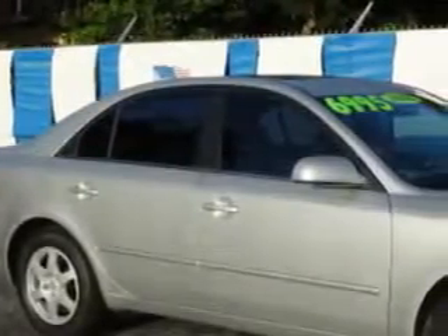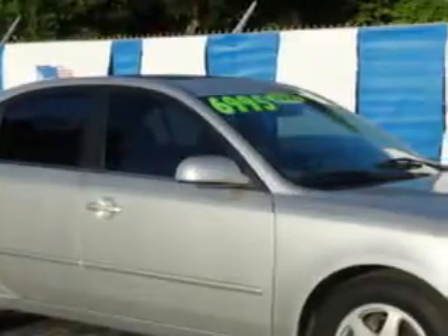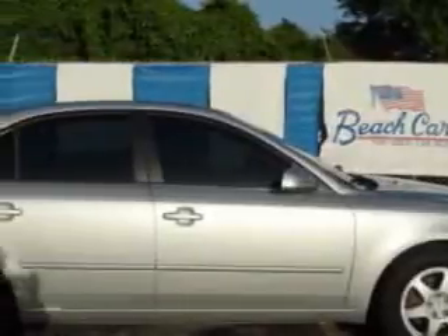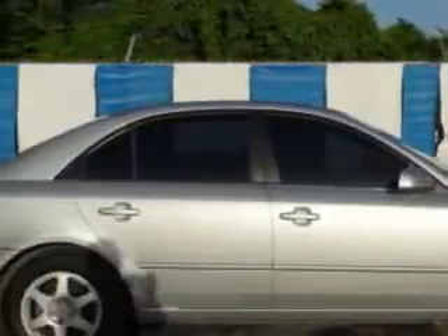Check out this bright silver 06 Hyundai Sonata, equipped with a 6-cylinder engine and an automatic transmission. Enjoy an impressive 27 miles to the gallon on this great car with features like remote power door locks, leather upholstery, heated driver and passenger seating, and 5-passenger seating.